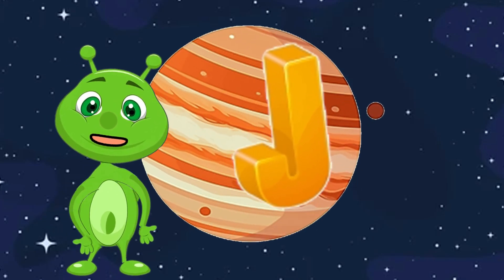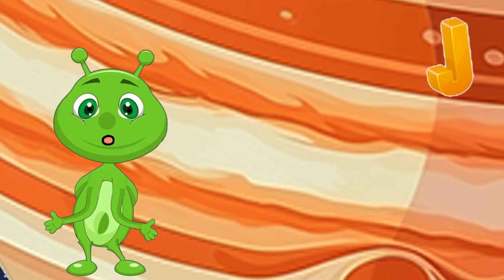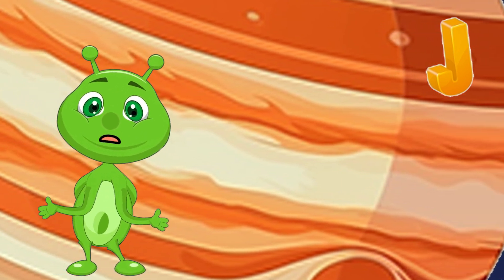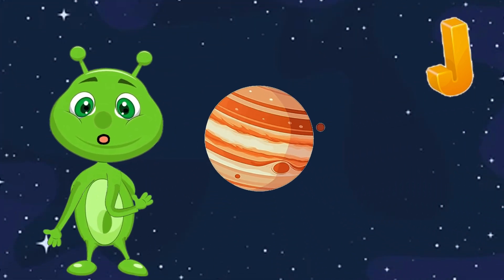J is for Jupiter. Jupiter is the largest planet in our solar system. It's known for its colorful clouds and swirling storms, like the famous Great Red Spot.